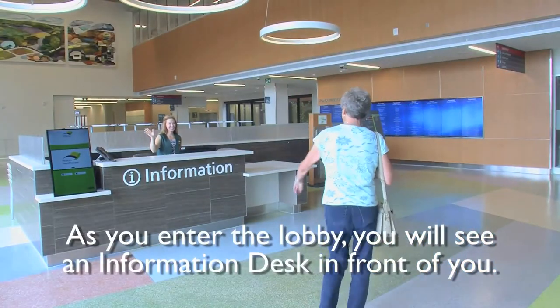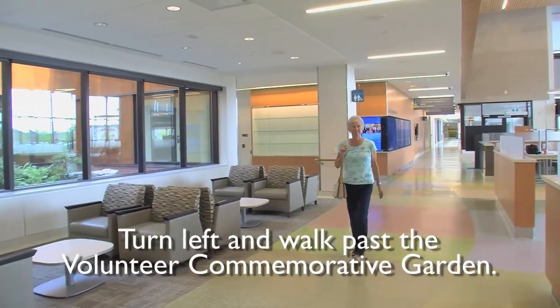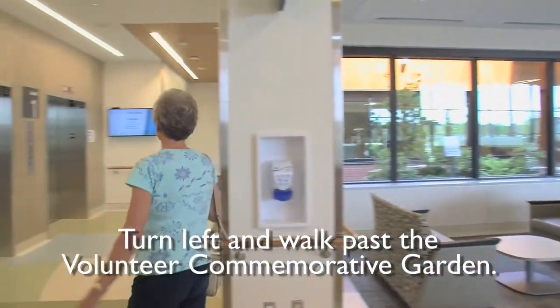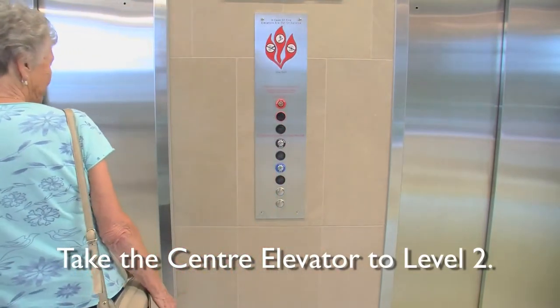As you enter the lobby you will see an information desk in front of you. As you pass by the information desk, turn left and walk past the volunteer commemorative garden. The center elevators will be on your right hand side. Take the center elevator to level 2.